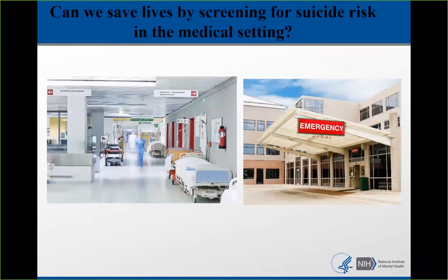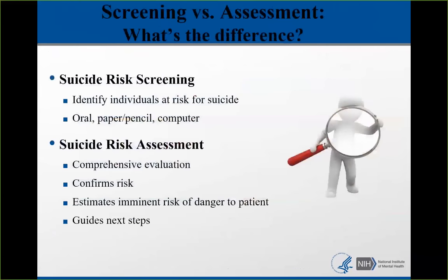Our research group has asked whether we can save lives by screening for suicide risk in the medical setting, and we think the answer is yes. Before talking about screening, let's discuss the difference between screening and assessment. These two things are very distinct. Screening is a quick way to identify someone who needs further assessment — it just flags someone at greater risk. Assessment is a more comprehensive evaluation that confirms and estimates the risk and guides the next step.